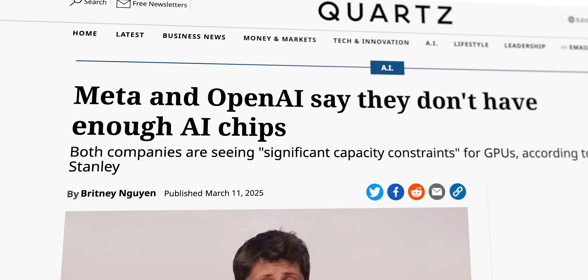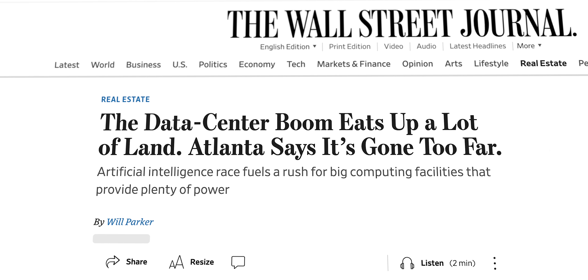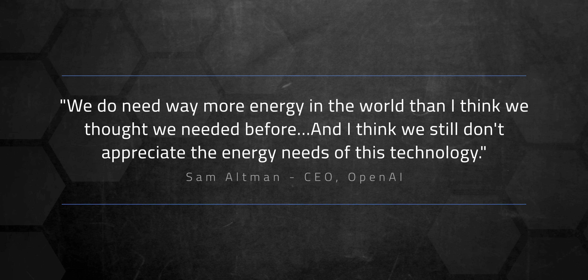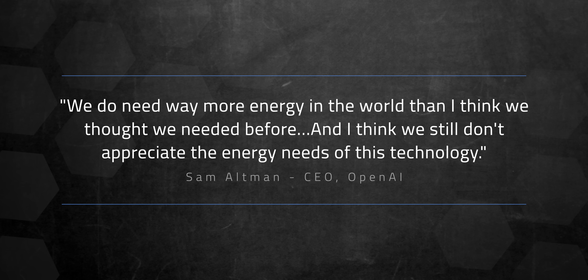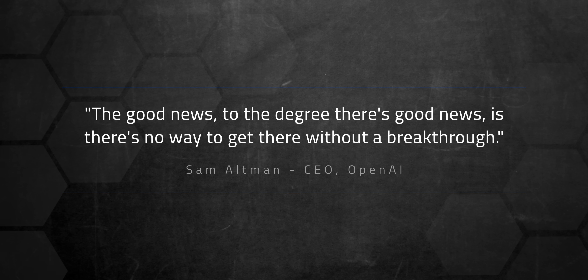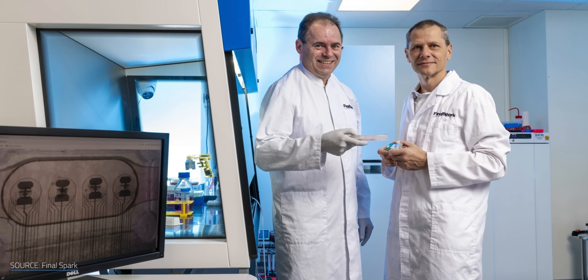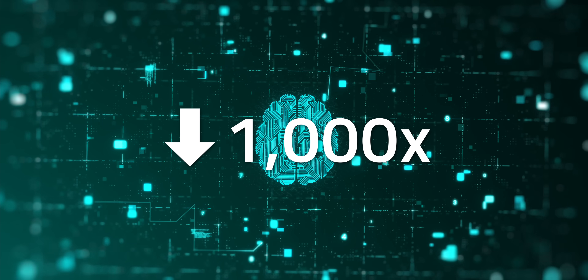Data centers aren't just hogging electricity — they're draining water, eating up land, and putting stress on local communities. In early 2024, OpenAI CEO Sam Altman put it bluntly: "We do need way more energy in the world than I think we thought we needed before, and I think we still don't appreciate the energy needs of this technology. The good news, to the degree there's good news, is there's no way to get there without a breakthrough." FinalSpark's Fred Jordan thinks he's found it: living neurons. If we can train biocomputers like traditional AI, Jordan says we could slash AI's energy use by thousands of times, making its carbon footprint almost invisible.